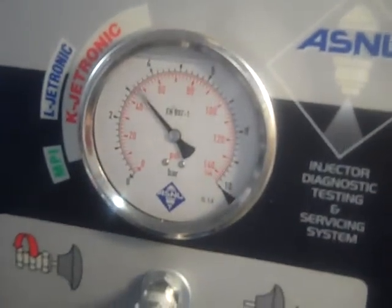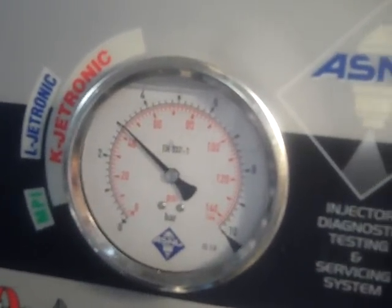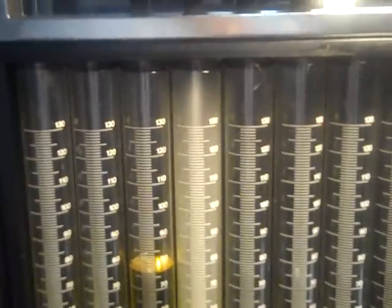We're going to flow these at 43.5 psi, as you can see. We're going to see how these work out as far as comparison, and anybody interested can take a look at this for sure.